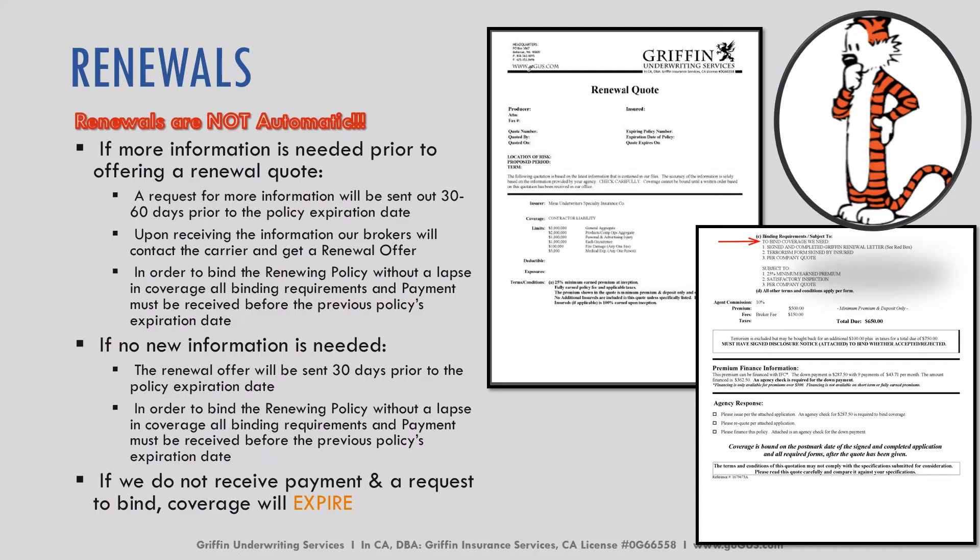When we're talking about renewals, it is very important to remember that renewals are not automatic in surplus lines policies. We need documentation at the end of each policy term in order to continue with the policy. Anywhere between 30 and 60 days prior to the policy expiration, your underwriter will be either sending you a request for additional documents or a renewal quote. Once we get the information back from you with all the signed documentation, we can provide that quote.